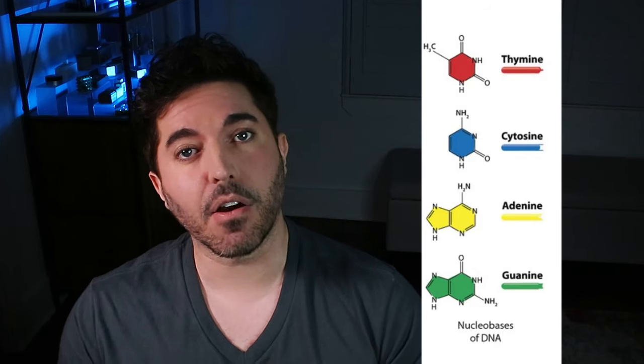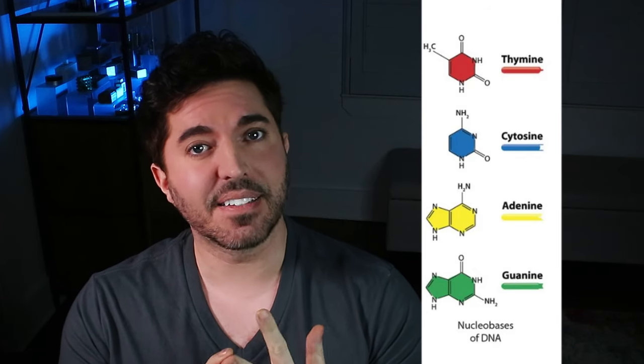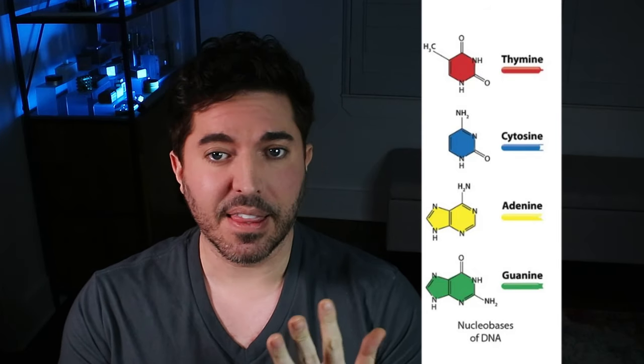DNA is comprised of four building blocks called nucleotides or bases, and they are called adenine, cytosine, guanine, and thymine. Combinations of these four building blocks are used to recruit amino acids to make up the proteins which make the organism functional. But DNA alone is nothing but a code, and it requires a code breaker — an enigma machine, if you will. It requires a ribosome.